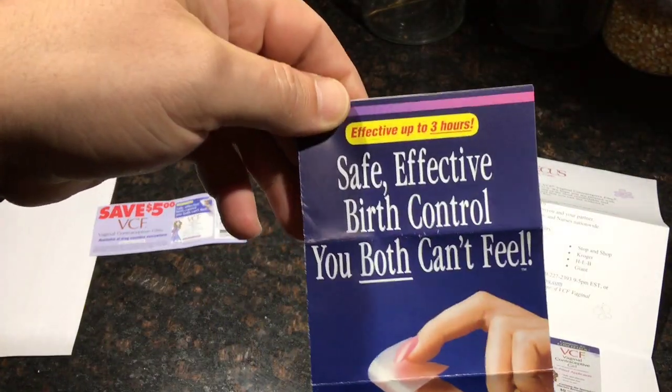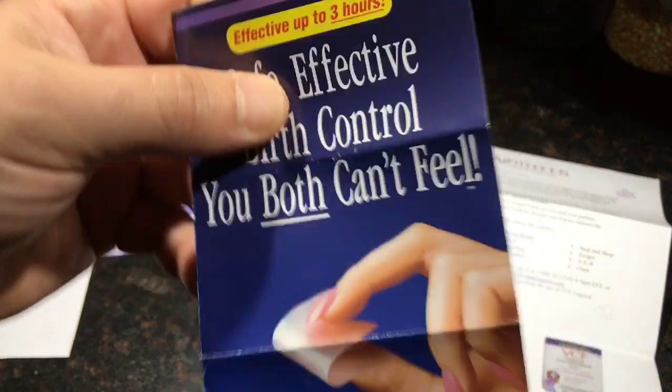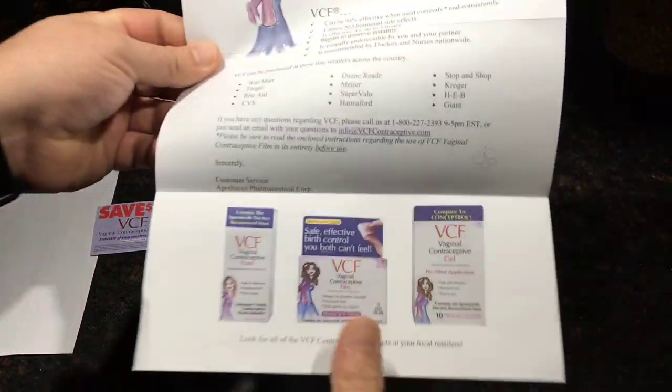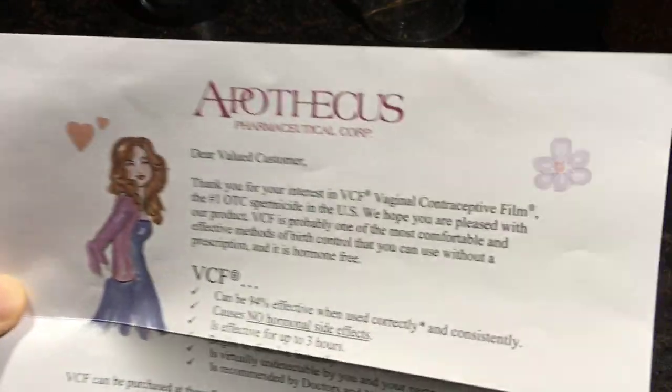This is birth control — safe, effective birth control. You both can't feel. I don't know why they don't emphasize the 'can't' instead of 'both,' or they should emphasize both of those. Anyway, I don't know how to pronounce it, but it's made with 28% nonoxynol-9, whatever it's called.